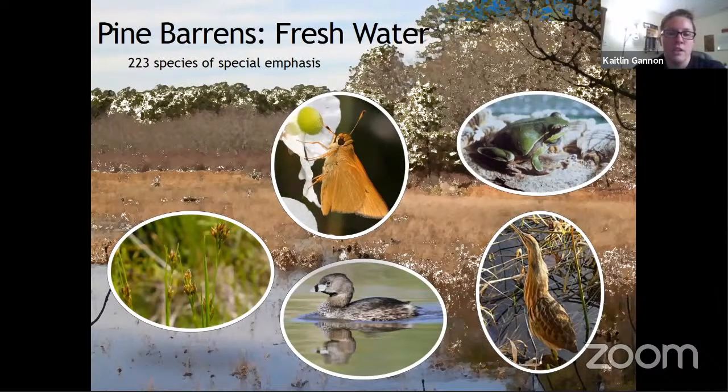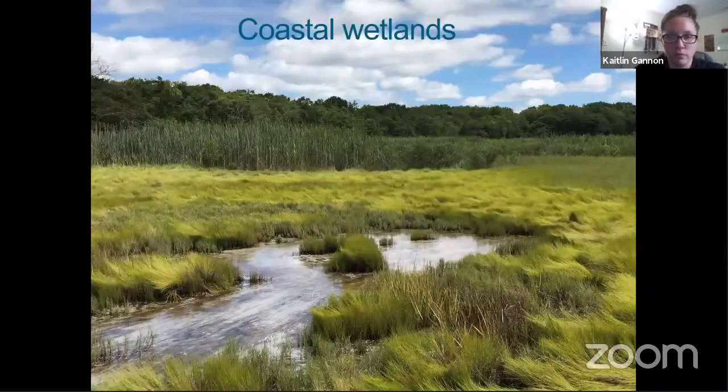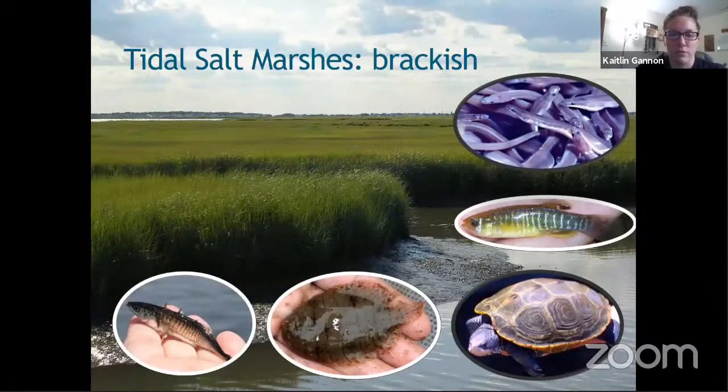Some Pine Barrens critters: there are endemic species — ones found within the Pine Barrens only — which is really special. We have examples like the Pine Barrens tree frog, American bittern, and others. Even though the Pine Barrens is quite acidic from the tannins in the neighboring vegetation, has poor sandy soil, and is mostly pine and barren of anything else, there are a lot of animals especially adapted for living there. If you imagine kayaking down the Mullica, you start in the Pine Barrens and make your way to the coastal wetlands, where you encounter unique species as well — this is where you start to get more brackish water.